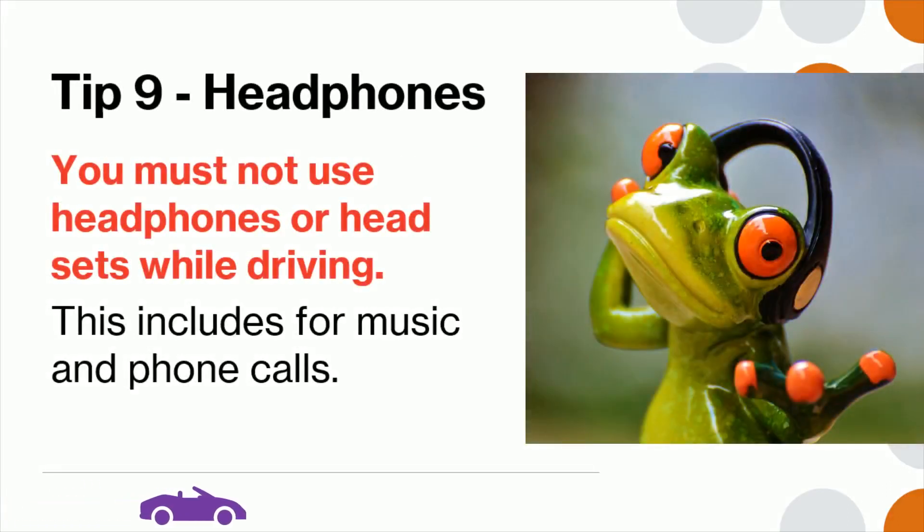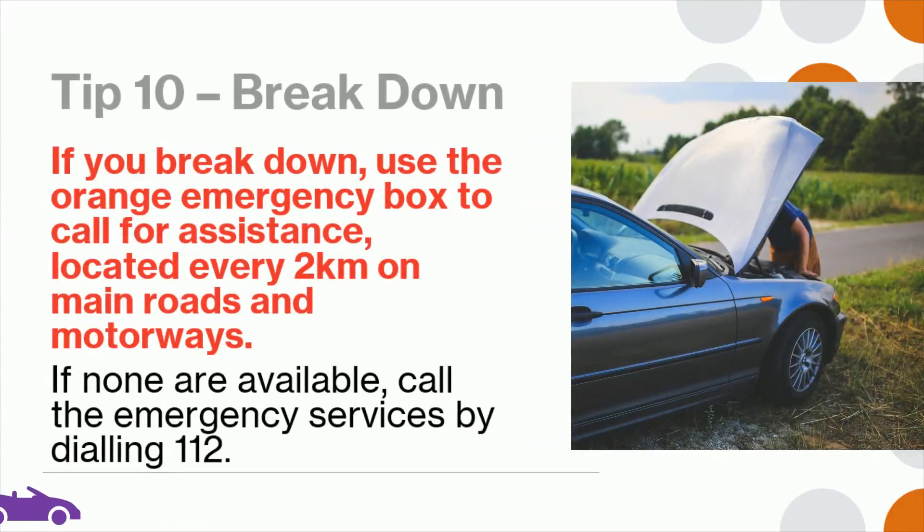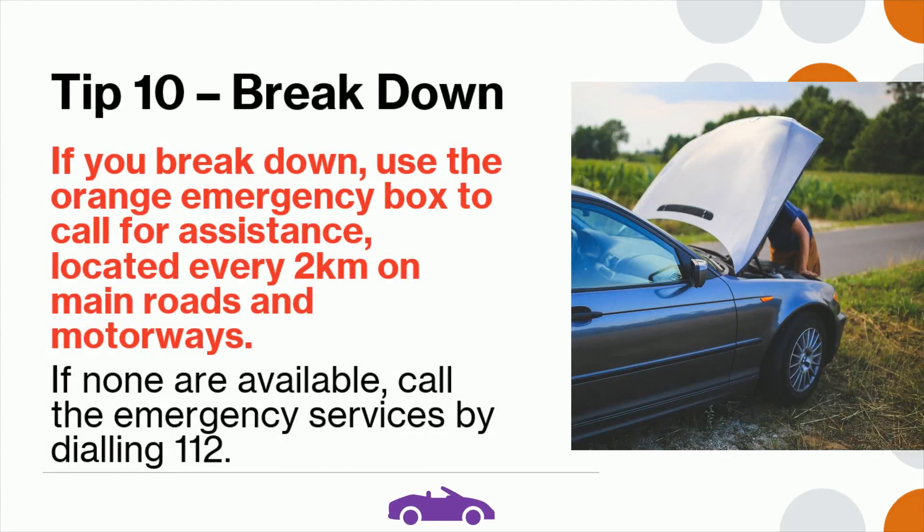Tip 9: You must not use headphones or headsets while driving. This includes for music and phone calls. Tip 10: If you break down, use the orange emergency box to call for assistance, located every 2 kilometers on main roads and motorways. If none are available, call the emergency services by dialing 112.